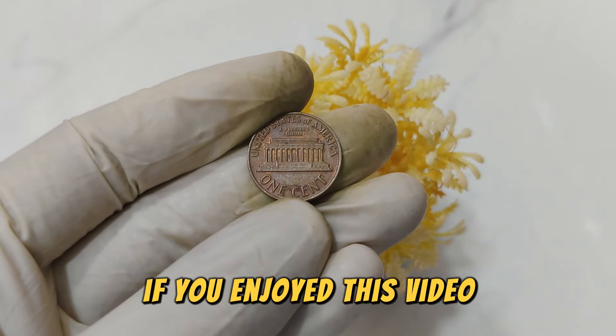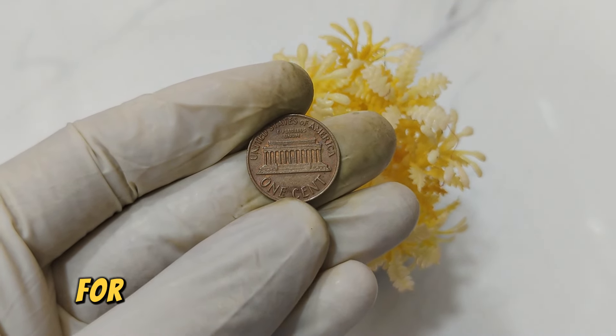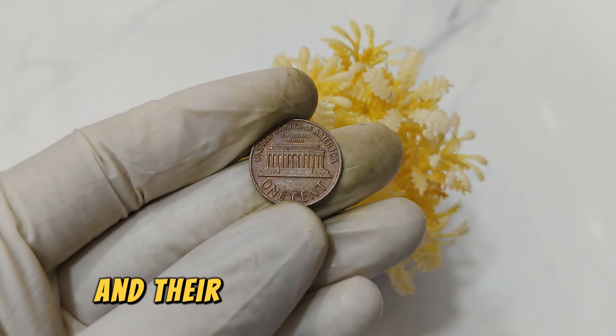Thank you for joining us on this exploration of the 1969 No Mint Mark Lincoln penny. If you enjoyed this video, don't forget to like, subscribe, and hit the notification bell for more insights into rare coins and their fascinating histories.